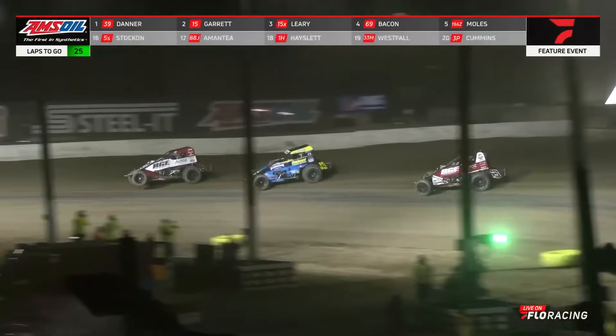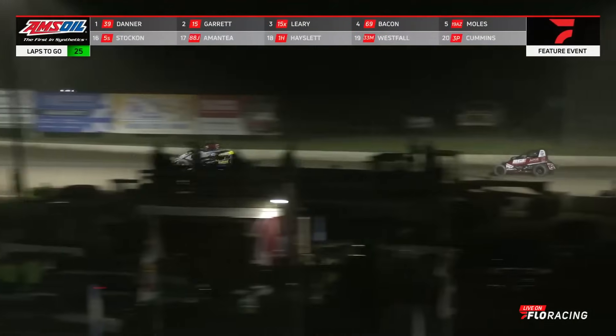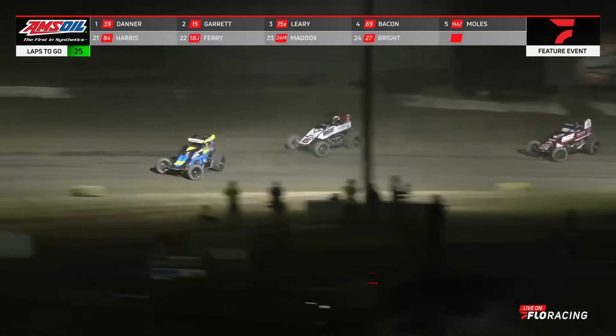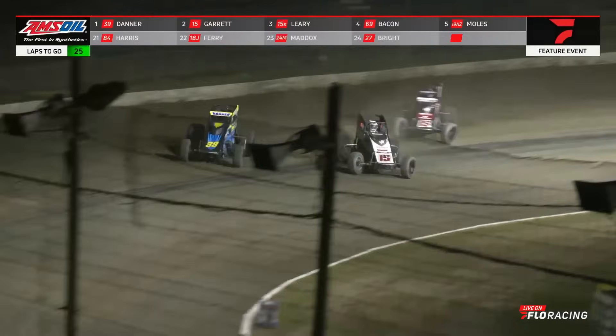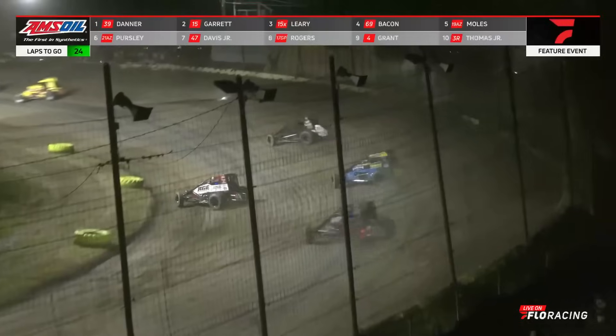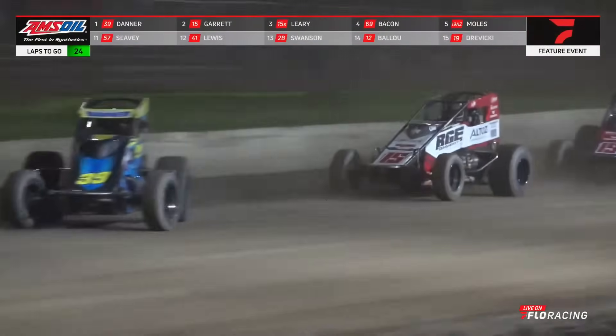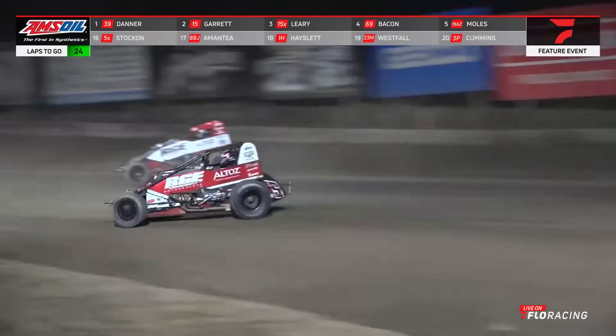Briggs Danner up into the race lead. Slide job coming from the 15 off of turn number two — takes it back. Danner going to try to answer back to the inside. Slide for slide at both ends of the racetrack. They've got a lap car in front of them. This time Garrett down to the inside. They're wheel to wheel — it's still the 39. And here comes Leary into the mix. Three-dog fight at the front of this one. You've got the BGE Daugherty Motorsports both set in sail on the 39 of Briggs Danner. Danner able to hold off both of them for the time being.